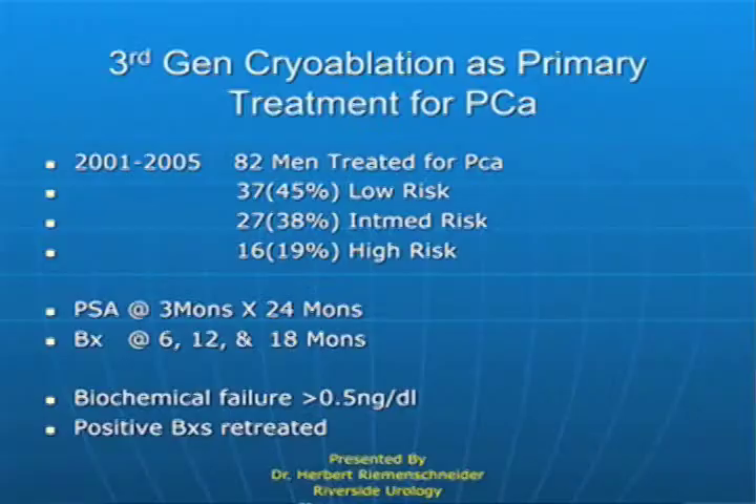Cryoablation may not just kill the primary tumor. It may set up an immune response that will go after the metastatic disease that some people have if you don't diagnose the disease early.